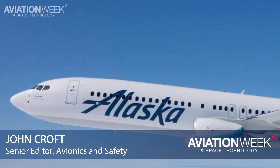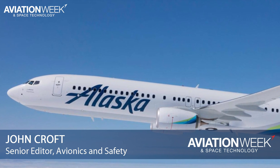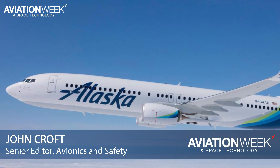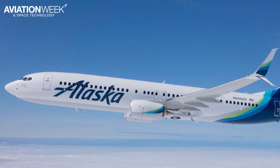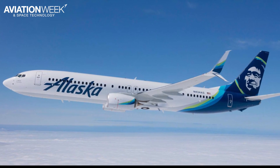How does a Boeing 737 handle a full stall? Aviation Week recently found out with Alaska Airlines, the first carrier to have attained approval for an extended aerodynamic model for full stall simulator training. Alaska earned its approval from the FAA this spring.